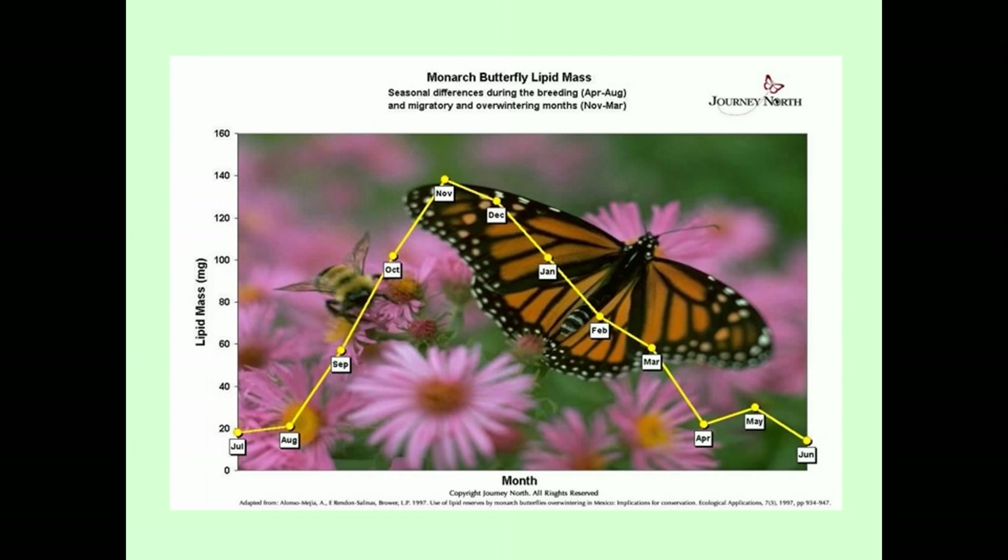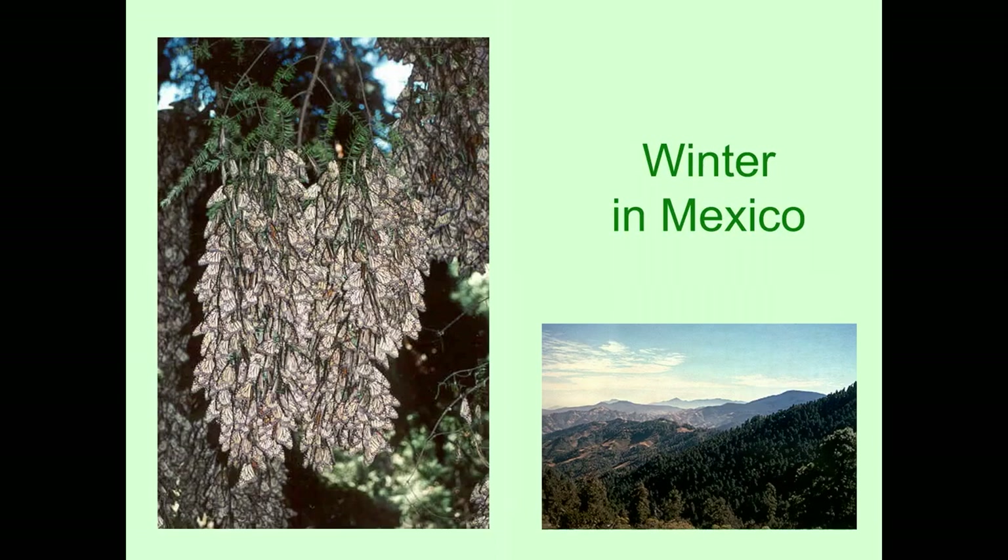Throughout the winter, they don't move around much — they just semi-hibernate and live off the fat they have stored up, slowly losing weight throughout the winter. Then once they migrate back north and you have new monarchs the next year, during the summer they're again relatively slim and don't weigh as much as they do when they first get to Mexico.